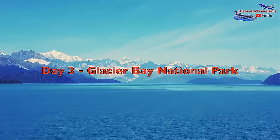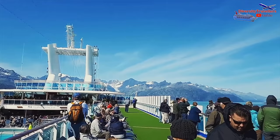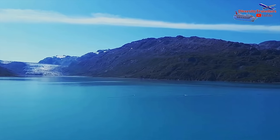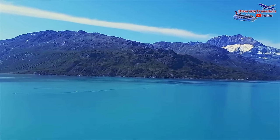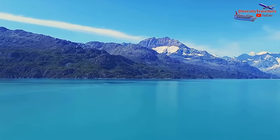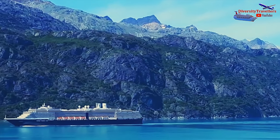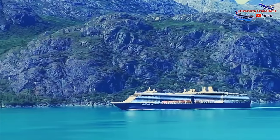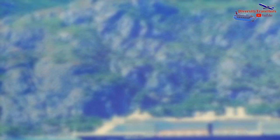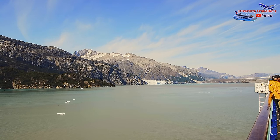Glacier Bay National Park is a vast wilderness area located in southeastern Alaska. The park covers an area of around 3.3 million acres, approximately 13,200 square kilometers, and is home to a wide range of wildlife, including brown bears, moose, and mountain goats. The park is named after Glacier Bay, a large bay on the park's western side dotted with numerous glaciers, including the famous Marjorie Glacier and John Hopkins Glacier.